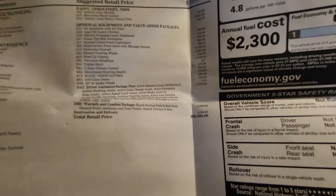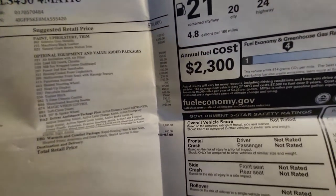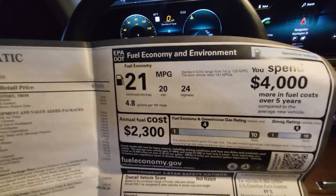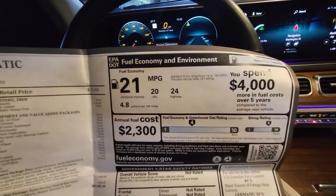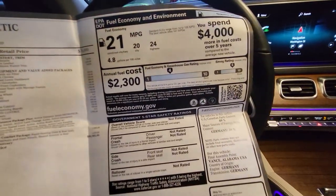The MSRP on the vehicle was $90,985. The EPA mileage is 21, and I've been averaging about 18 miles per gallon over approximately 3,000 miles driven.